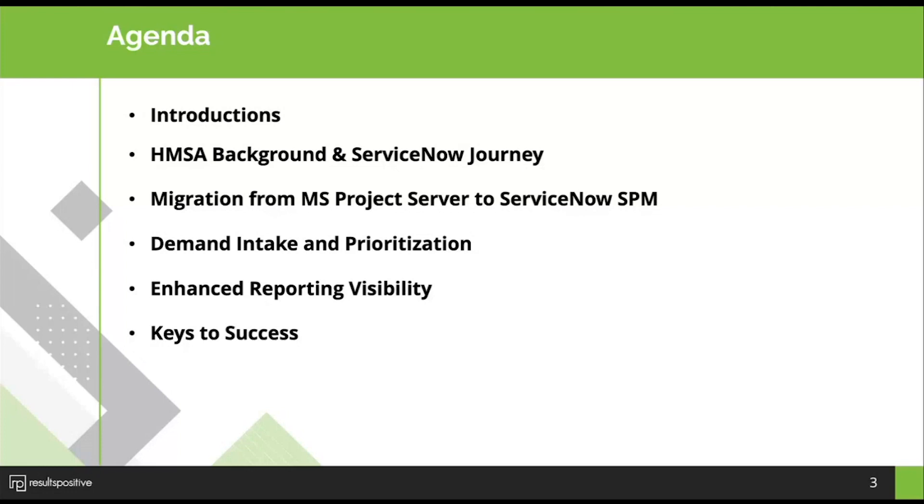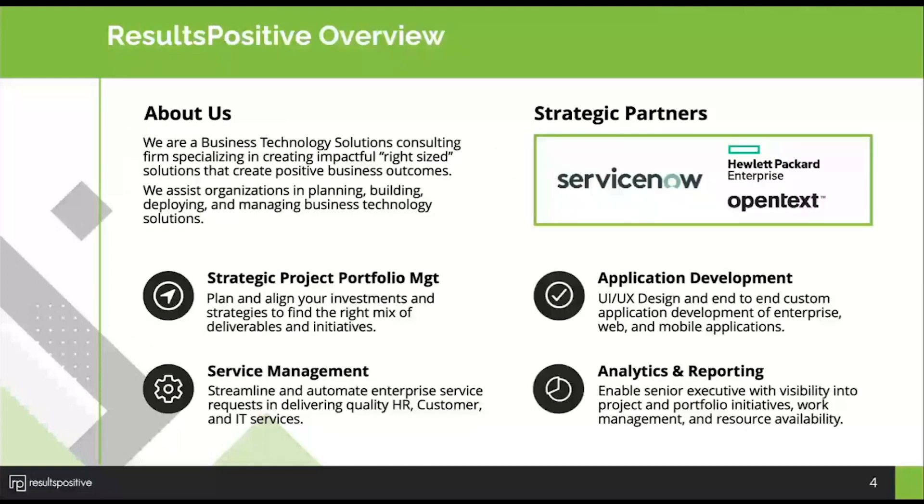After the keys to success, we'll talk about next steps and how you can access Results Positive to assist you in your SPM journey. Results Positive has been helping organizations over the last 18 years really drive positive outcomes based upon their technology investments, with a strategic partner focus on ServiceNow — specifically around Strategic Portfolio Management.